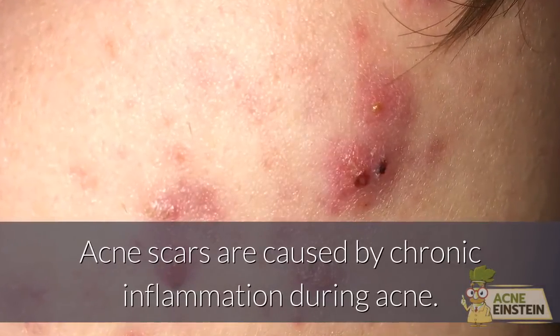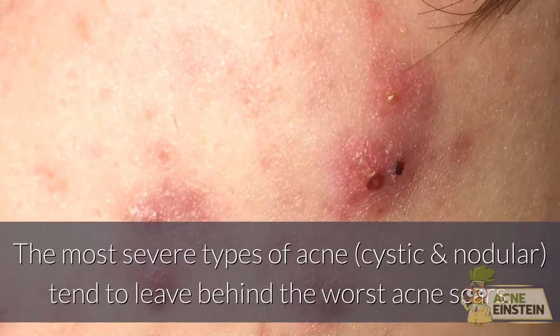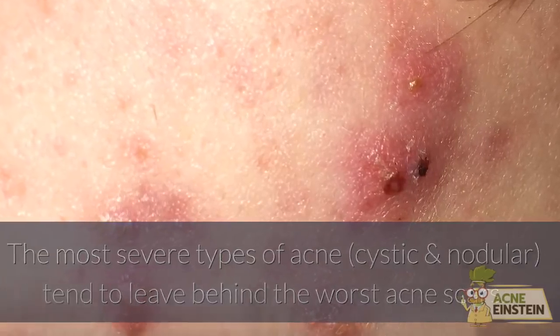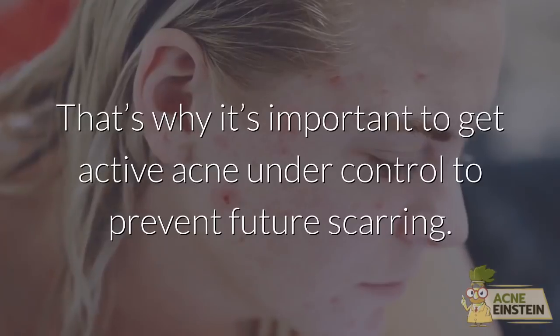Acne scars are caused by chronic inflammation during acne. The most severe types of acne tend to leave behind the worst acne scars. That's why it's important to get active acne under control to prevent future scarring.